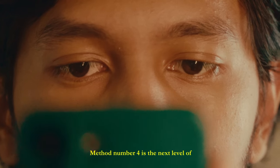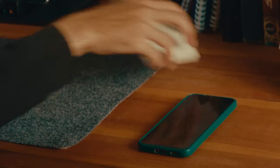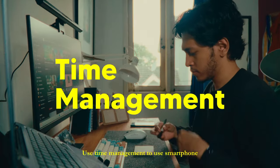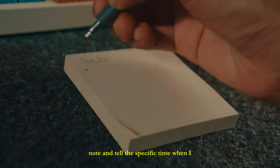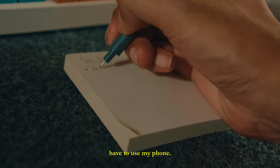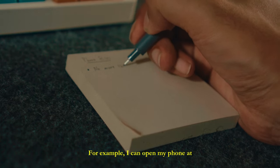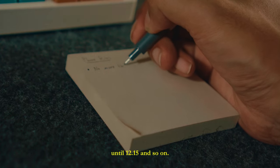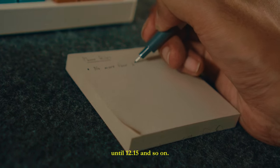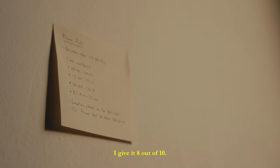Method number 4 is the next level of the previous method. It's complex and manual: use time management to use your smartphone. I just have to write it on a sticky note and specify the exact times when I have to use my phone — for example, I can open my phone at 8:33 until 9 o'clock, or 12 o'clock until 12:15, and so on. This method is hard, but after a while, I get used to it. I give it 8 out of 10.